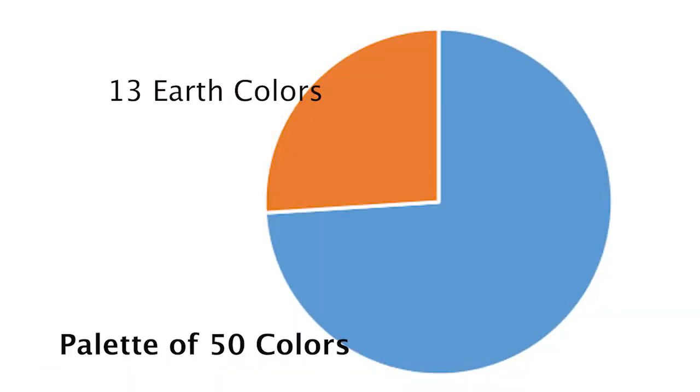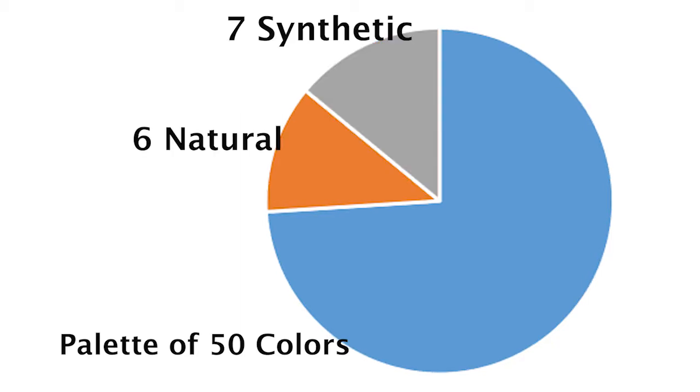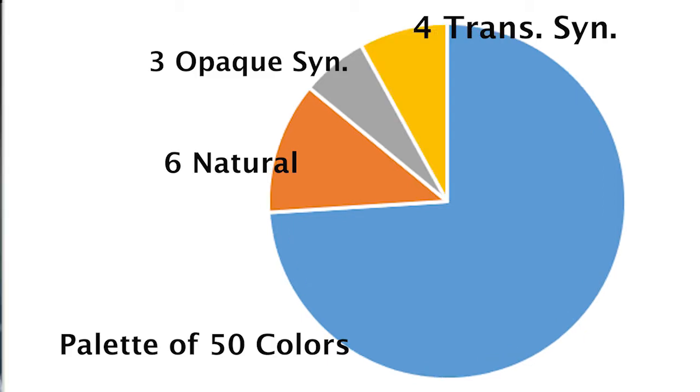First, a few numbers to get a perspective. In our palette of 50 colors, 13 are earth colors: 6 are natural earths, 7 are the synthetic earths, and 4 of those 7 are of the transparent variety.